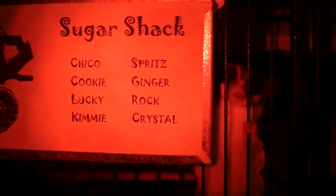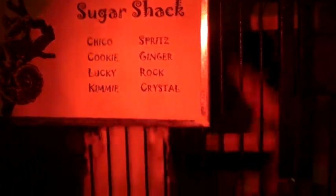Kind of went with a sugar cookie kind of theme. That's the Sugar Shack — there you go. These guys look hungry. There's Crystal.